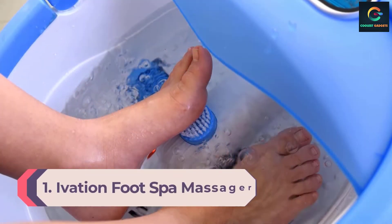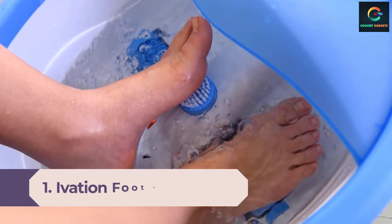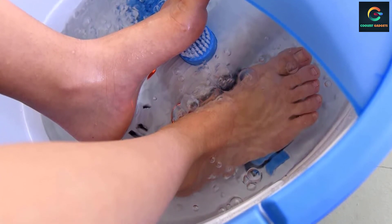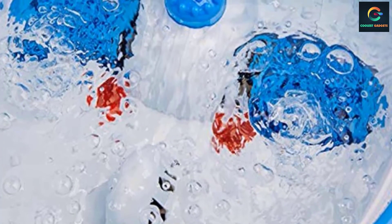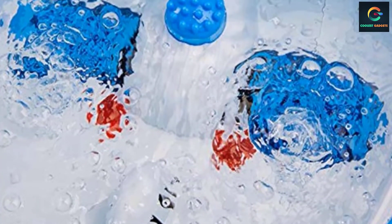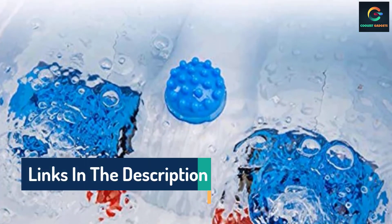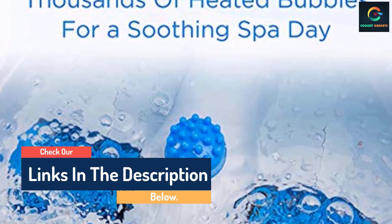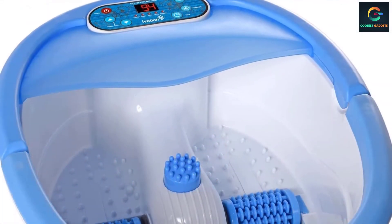Number 1: Ivation Foot Spa Massager. The best option is often the one that works for the greatest number of people. Given that feet are both sensitive and particular as to what feels good, the best foot spa must have options that suit the widest range of preferences — and that summarizes the Ivation Foot Spa Massager. This spa is packed with the features most important if you're going to spend money on a foot bath: adjustable heating, massage rollers, water jets, and a timer. The control panel lets you individually manage each function, rather than lumping certain functions together.